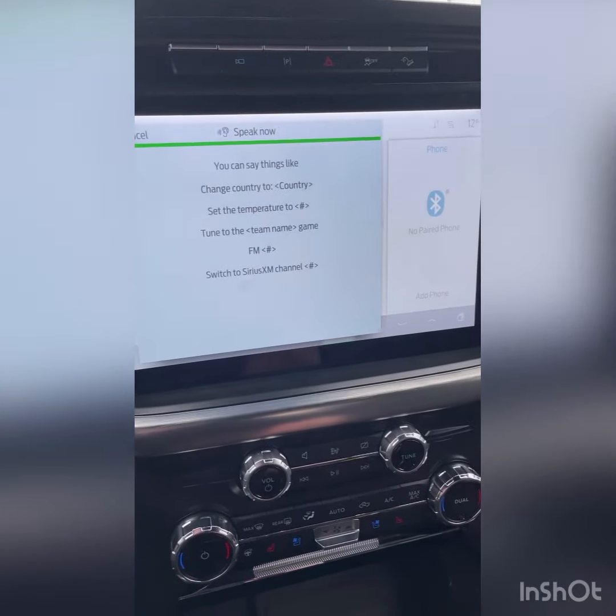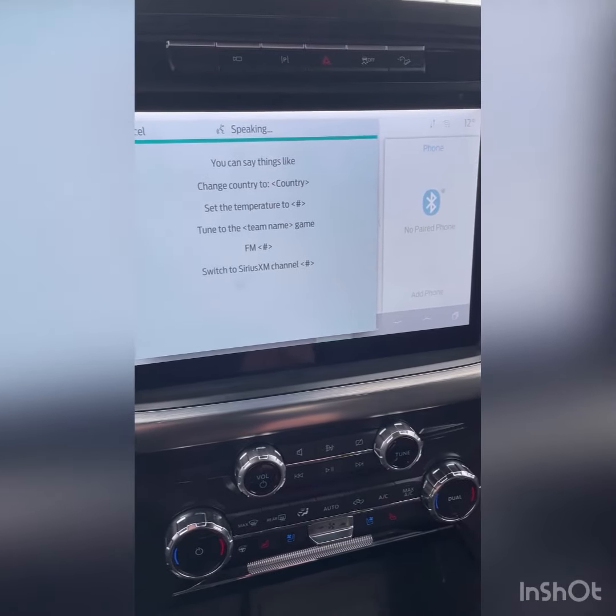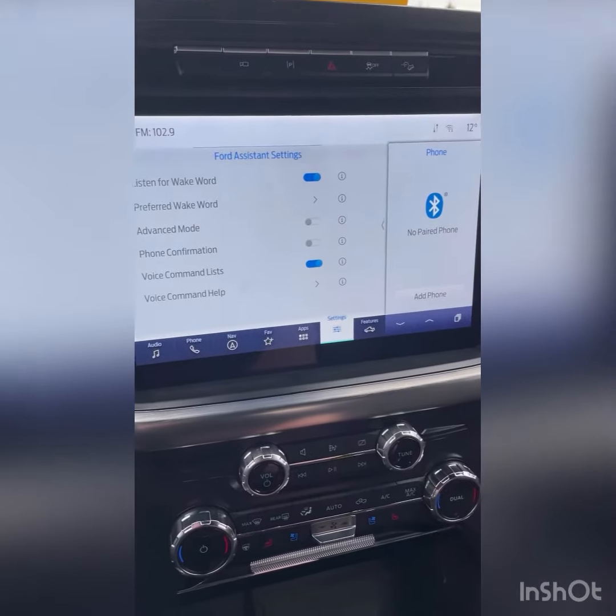For example: 'FM 102.9' — and the car responds, tuning to FM 102.9. So instead of hitting the button, you can actually talk to the car to initiate voice commands.